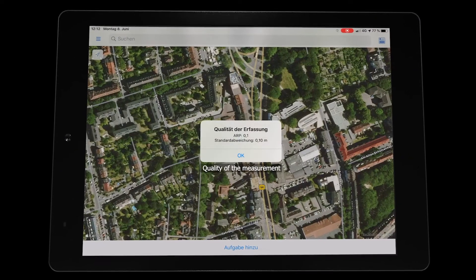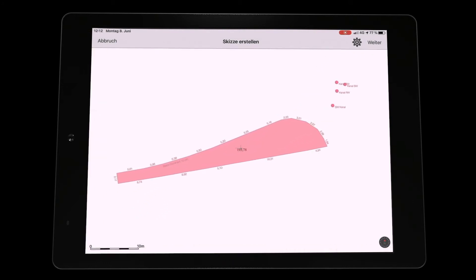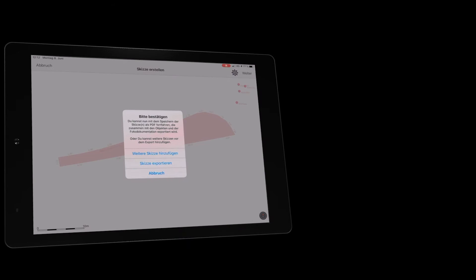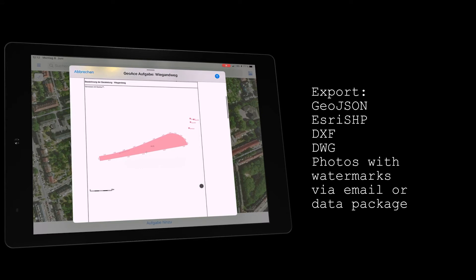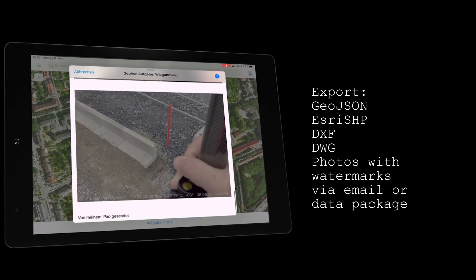When you have finished measuring you can export the task. A sketch is automatically generated in which you can take measurements using an integrated assistant. The sketch can be generated with any number of display contents and zoom views. You have the possibility to send or save the PDF sketch, the measured data as GeoJSON, S3SHP, DXF or DWG, as well as the photos with watermark via email or data package.